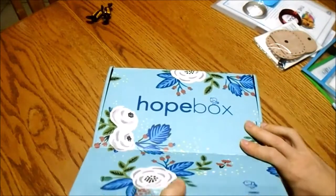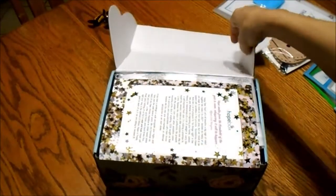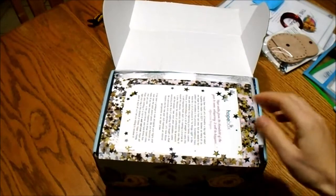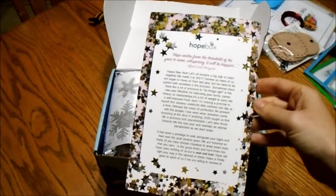The first one was Christmas themed because it was a December box and it was just chock full of great goodies. I got a mug, some bath bombs, candles, gloves — just all kinds of really cool stuff. So this is the January box that just came in and it's all about hope: 'Smiles from the threshold of the year to come.'